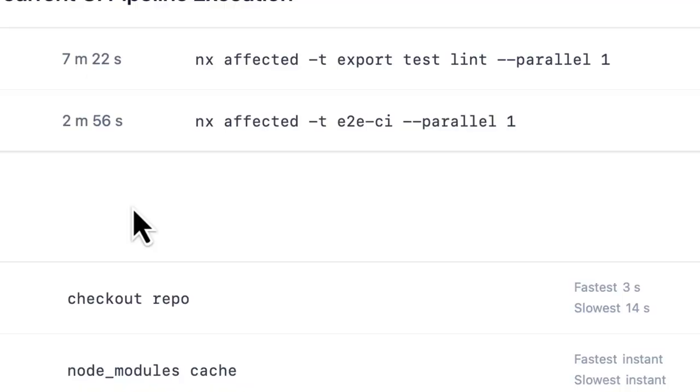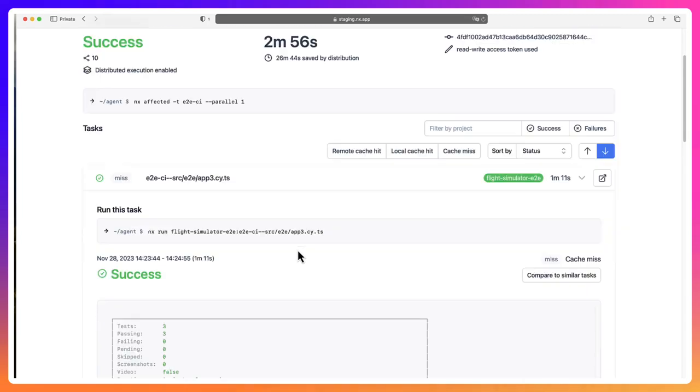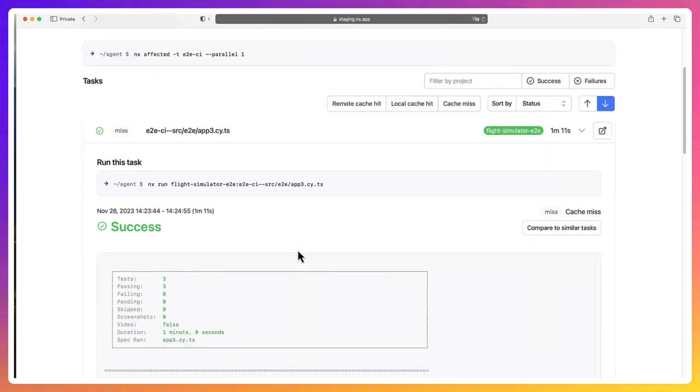One of the things I'd like to point out is how we solve the problem of end-to-end tests. End-to-end tests are the biggest headache for any ops engineer because they are slow and they are flaky — and we fix both of those issues. NX Cloud splits large end-to-end test targets into a lot of smaller targets that can be distributed and run in parallel.